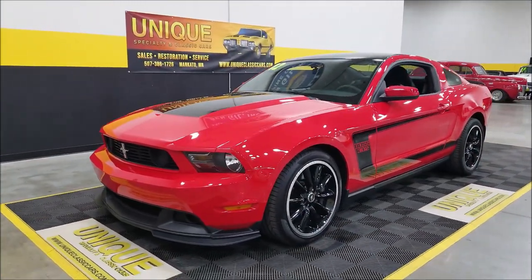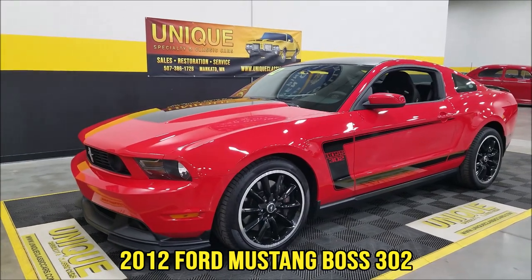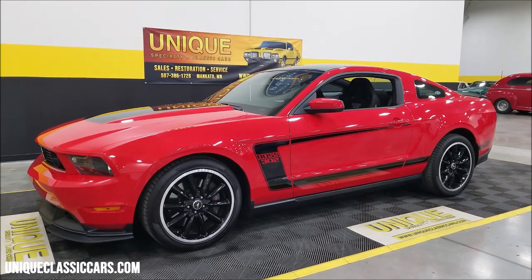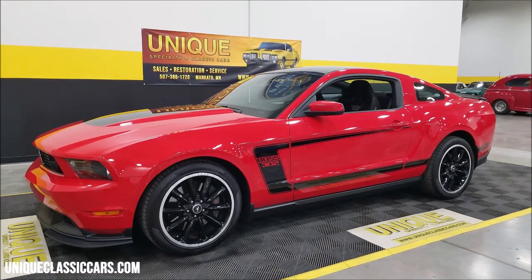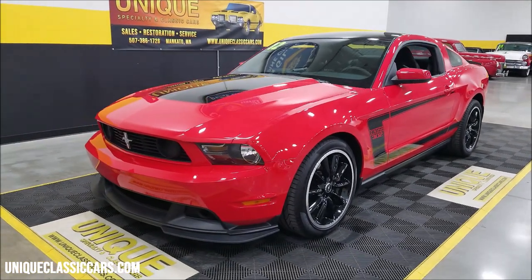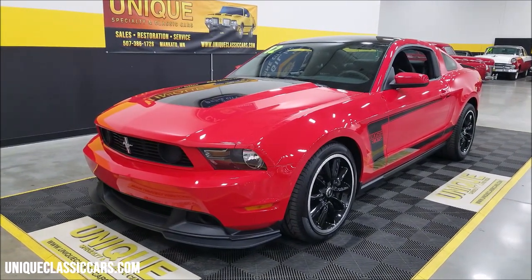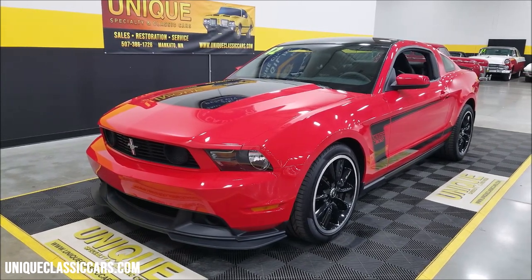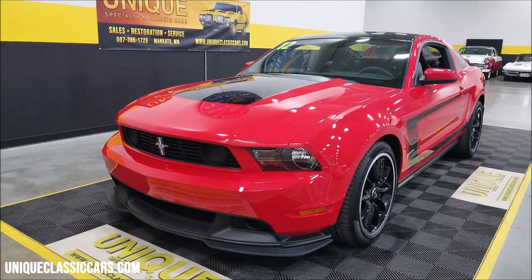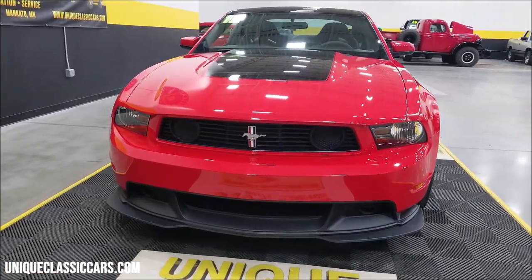Mustang fans, here we have one for you — a 2012 Ford Boss 302 Mustang. The 2012s have that C stripe compared to more of the hockey stick, which is one way to tell the difference between a '12 and a '13. Underneath the hood, the 5.0-liter with 444 maximum horsepower. These are naturally aspirated — as Motor Trend put it when they first came out, a free-flowing, high-revving screamer with a 7,500 rpm redline. This particular one has just under 17,000 miles on it.